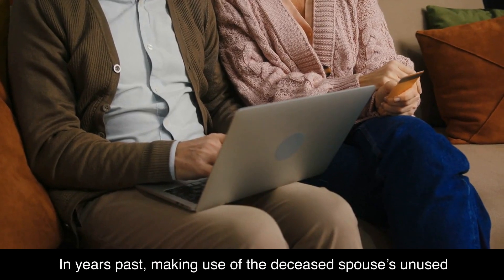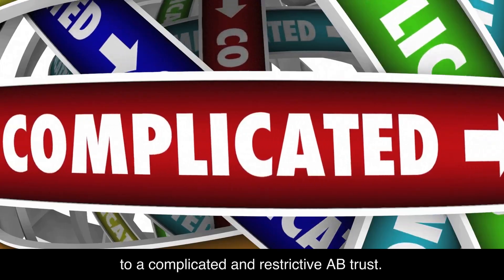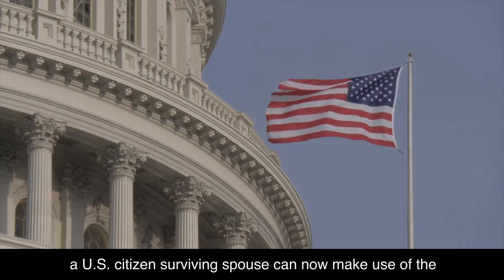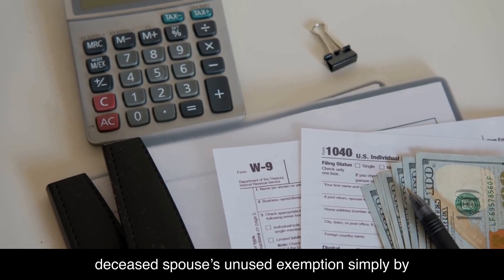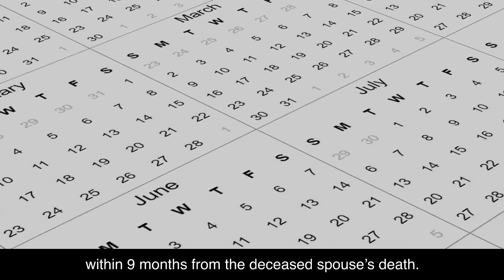In years past, making use of the deceased spouse's unused exemption generally required subjecting the survivor to a complicated and restrictive A-B trust. Thanks to the 2011 law known as Portability, a U.S. citizen surviving spouse can now make use of the deceased spouse's unused exemption simply by electing Portability on a timely filed 706 estate tax return within nine months from the deceased spouse's death.